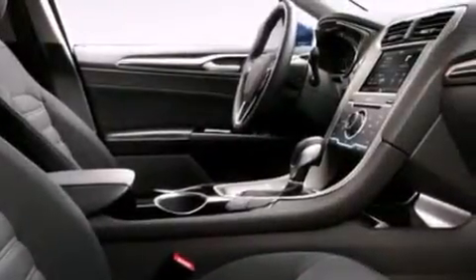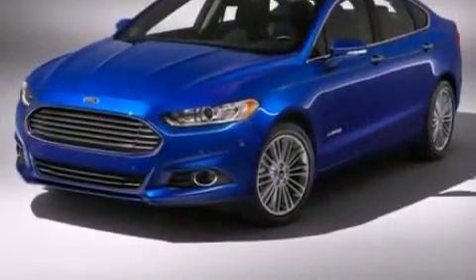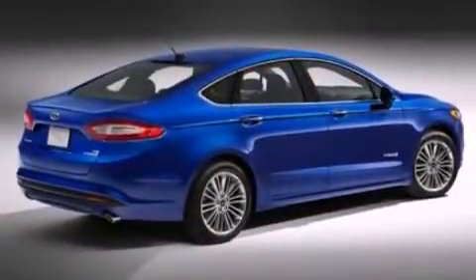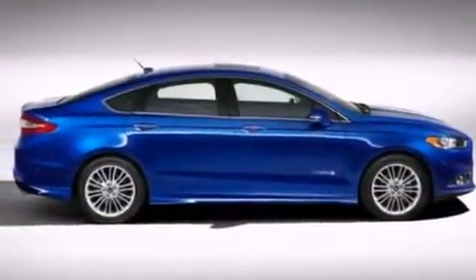The following features are also included: a low-tire pressure indicator, cruise control, full power accessories, a six-speaker audio system, side curtain airbags, front and rear reading lights, a security system, dusk sensing headlights, privacy glass, and air conditioning.